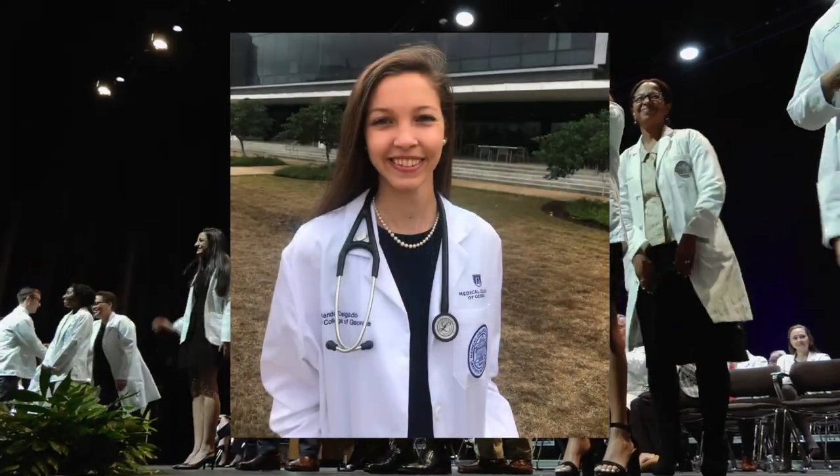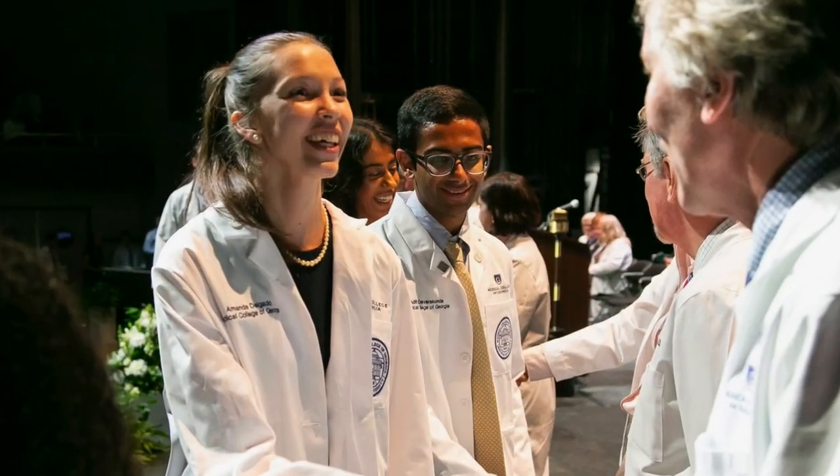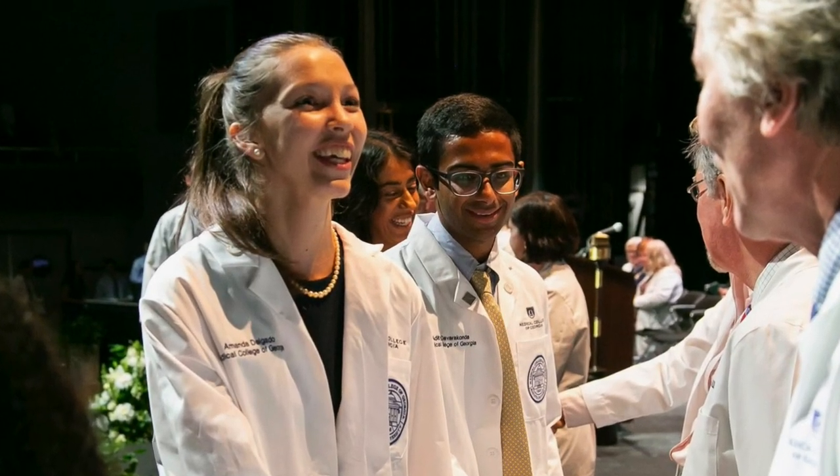Hey everyone, my name is Amanda Delgado and I'm your lead tour guide for today. I'm so excited that you're interviewing with us and I wish you the best of luck as the cycle continues.